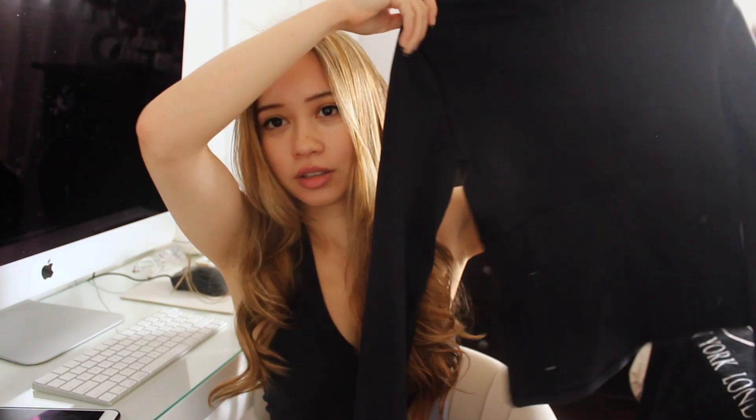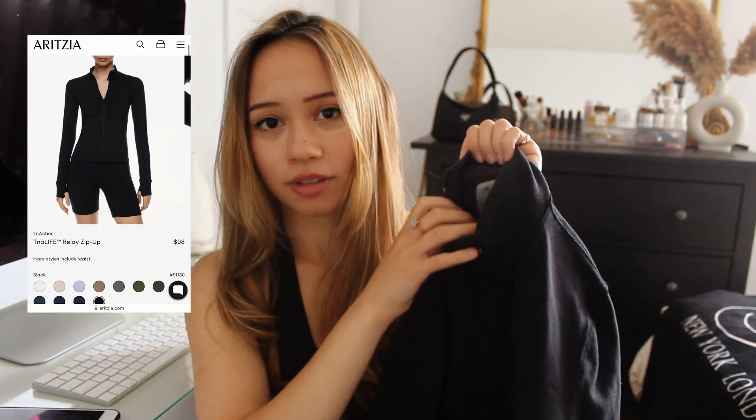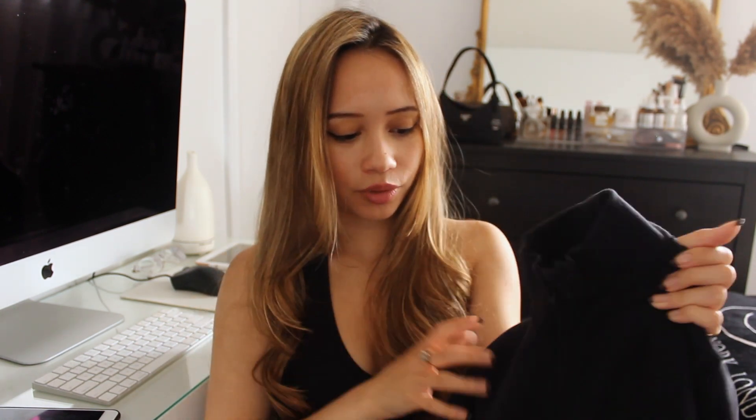Okay, this is my bag of stuff. First thing I got was this jacket from TNA — this is called the Relay zip-up. I thought this would be so good for skating and just running errands. I saw a TikTok of someone saying that this jacket makes you look like a Range Rover mom, and I couldn't agree more. It also has thumb holes, which are so cute.